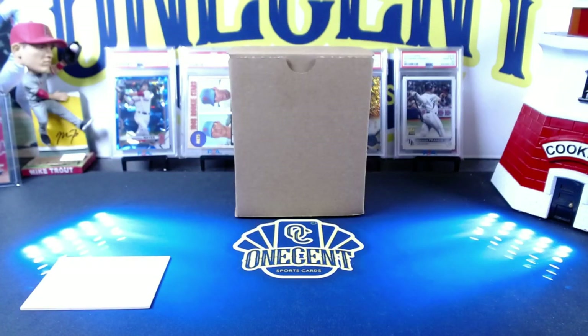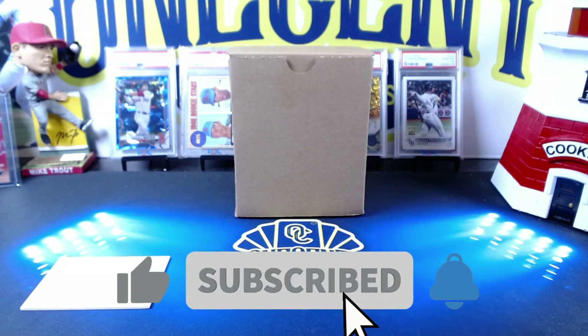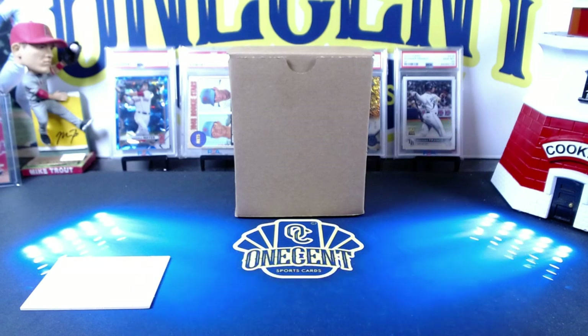Hey everyone, welcome back to One Cent Sports Cards YouTube channel. I am excited to be doing a PSA reveal video today, and there's one reason why — it is the first ever Patreon submission that I have done on behalf of members of my Patreon group. Recently I added a new benefit: I will send cards on behalf of patrons over to PSA at no additional charge using my PSA membership account.